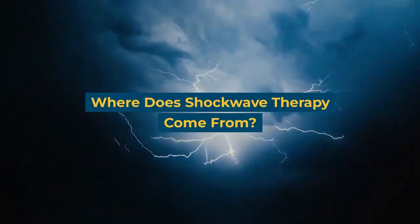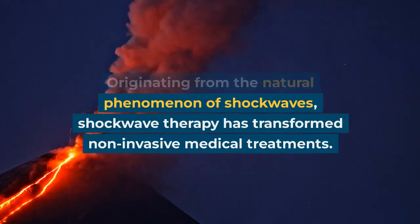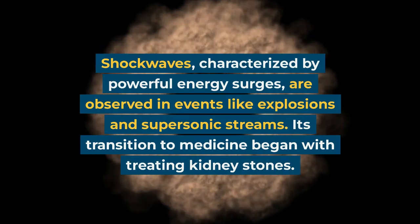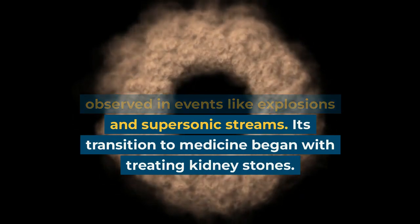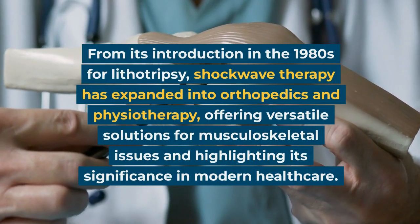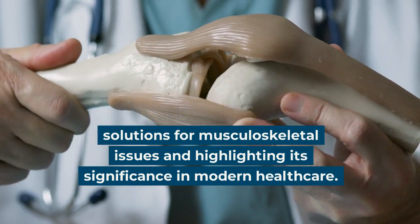Where does shockwave therapy come from? Originating from the natural phenomenon of shockwaves, shockwave therapy has transformed non-invasive medical treatments. Shockwaves, characterized by powerful energy surges, are observed in events like explosions and supersonic streams. Its transition to medicine began with treating kidney stones. From its introduction in the 1980s for lithotripsy, shockwave therapy has expanded into orthopedics and physiotherapy, offering versatile solutions for musculoskeletal issues and highlighting its significance in modern healthcare.